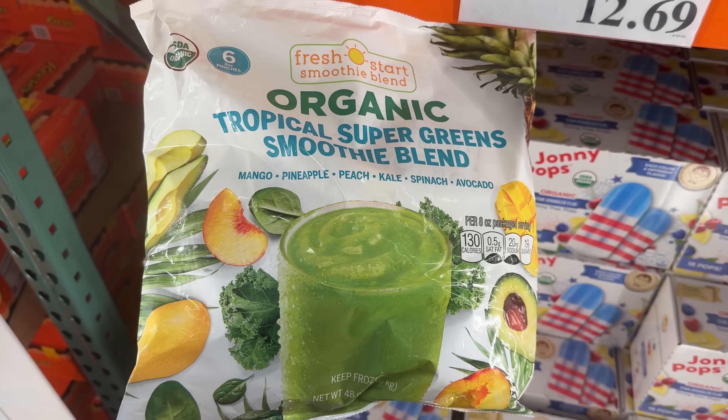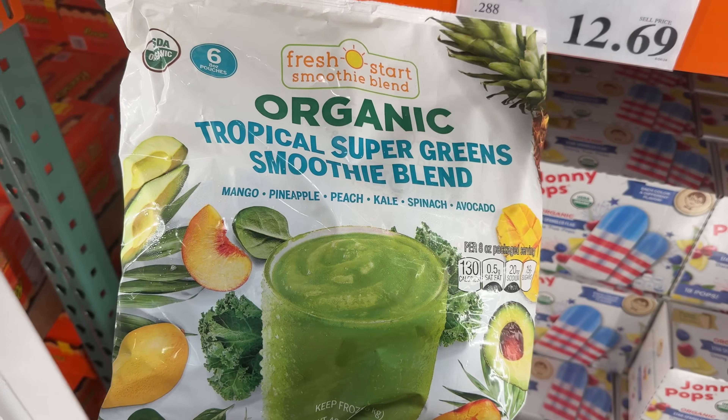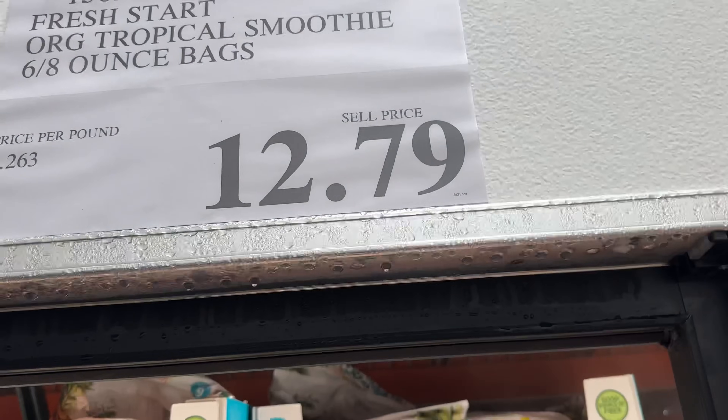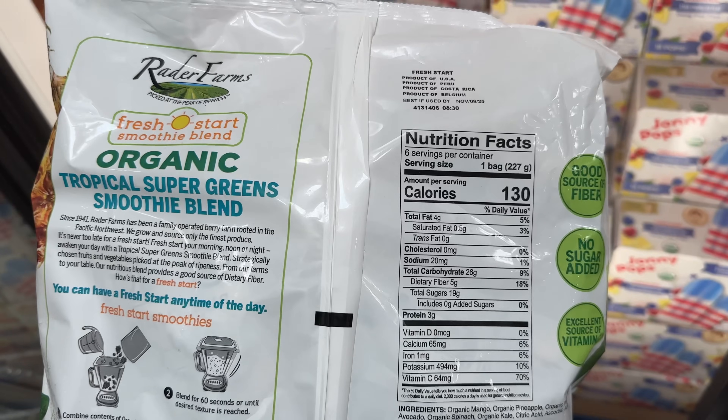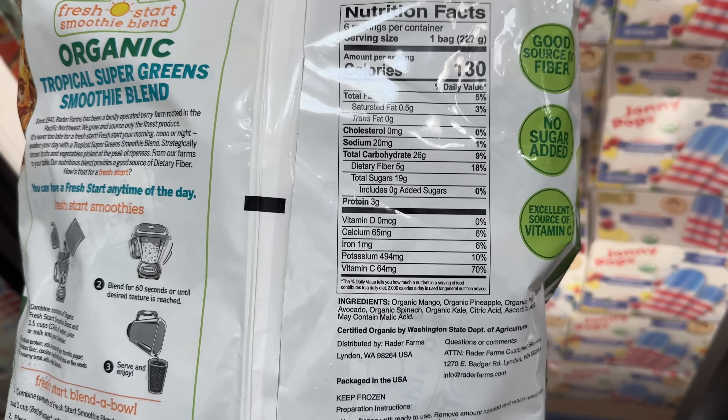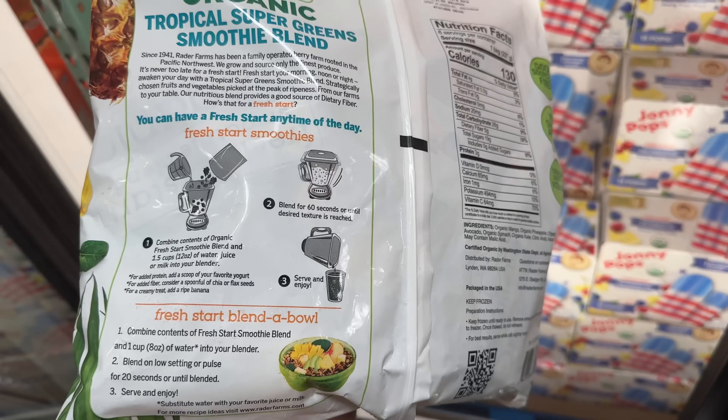Moving on to food items today, these Fresh Start Organic Tropical Smoothie Blend bags for $13 have mango, pineapple, peach, kale, spinach, and avocado. Just mix into your blender with water, juice, or milk and you'll have yourself feeling refreshed.